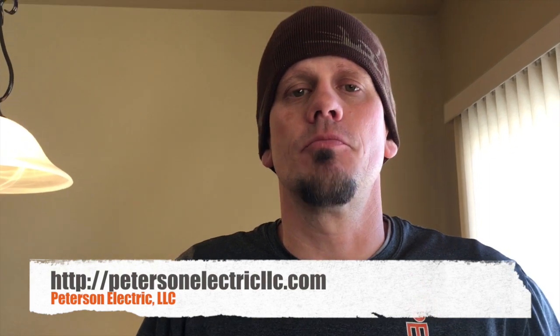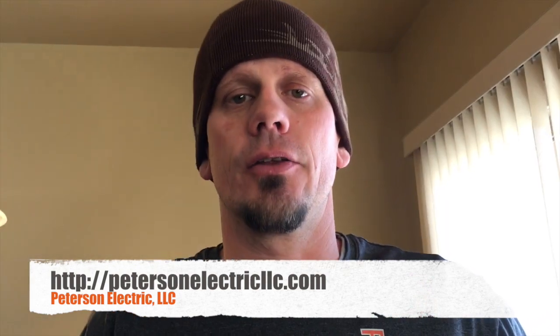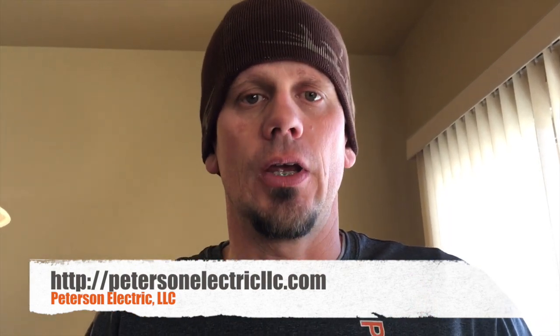This is Joshua Peterson, Peterson Electric. This is March 2018. I have another video for you on arc fault breakers. We had a simple call on Friday — it always happens after hours — so we told them to hold on until Monday. We came out Monday, and thank god we did, because it took a couple hours to get through this call.